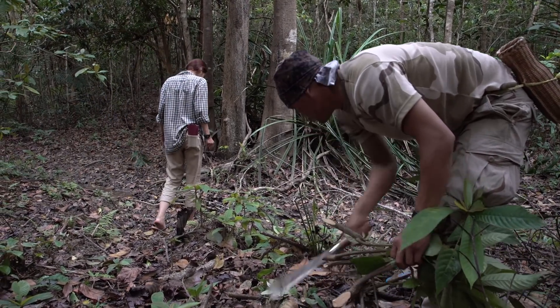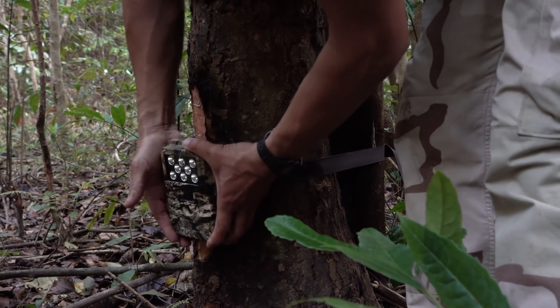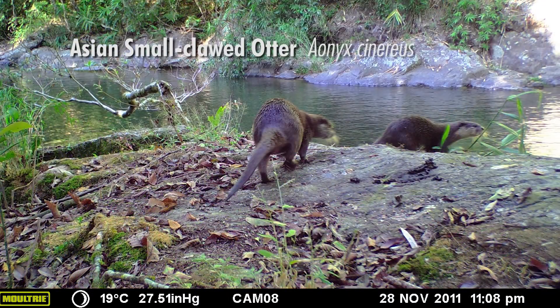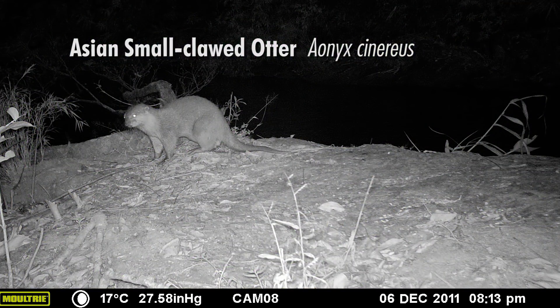We survey otters with camera traps as well, to confirm what the different species of otters are that occur in the Nam Kading. We know that there are at least two different species, including the Asian small-clawed otter.